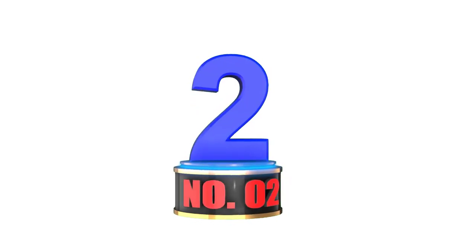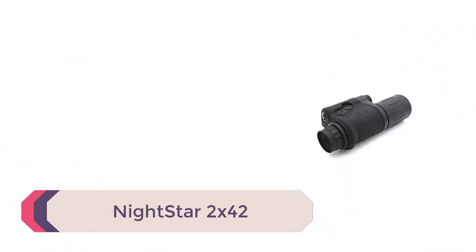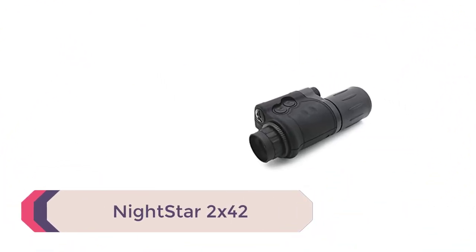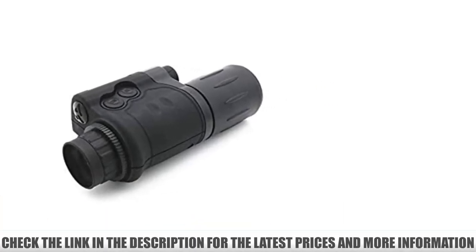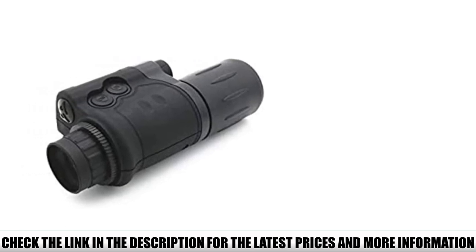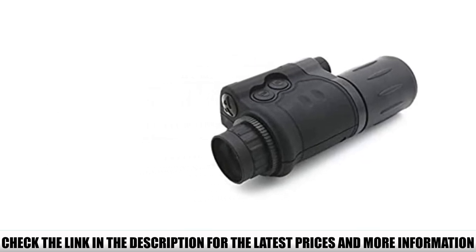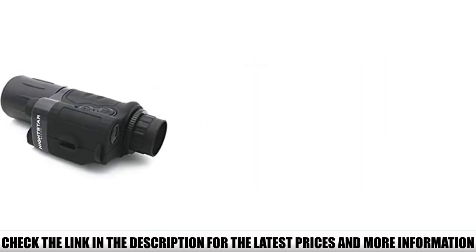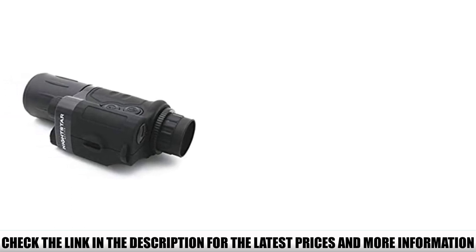Number 2: Nightstar 2x42. As a completely analog night vision monocular, the older technology may be an advantage for those avoiding the digital market while staying within budget. The Nightstar has 2x optical magnification, a 42mm objective lens, 13-degree field of view, and 10mm of eye relief. It's a simple device with a Gen 1 tube, green phosphor, and 30 lp/mm resolution.